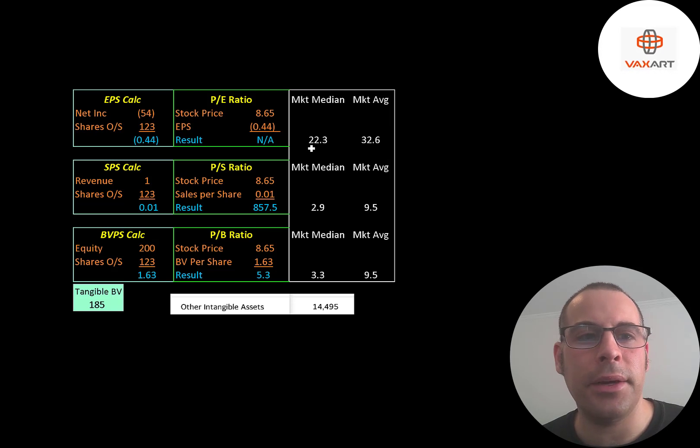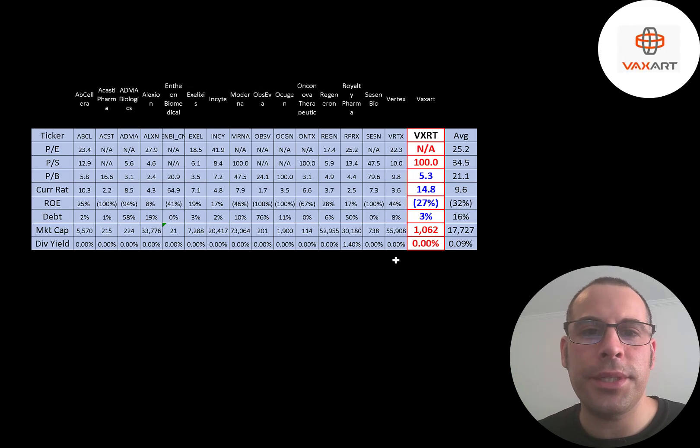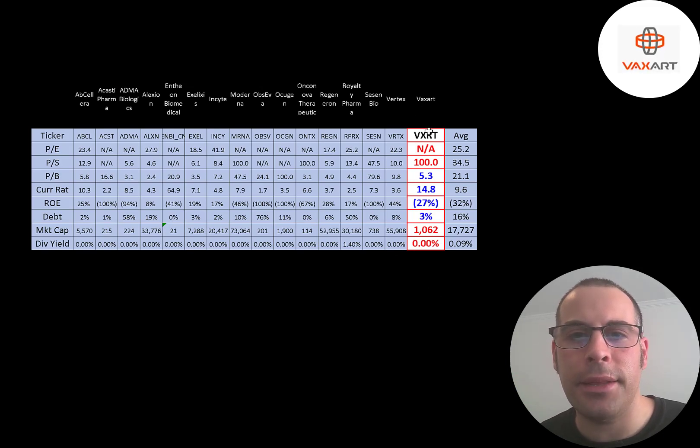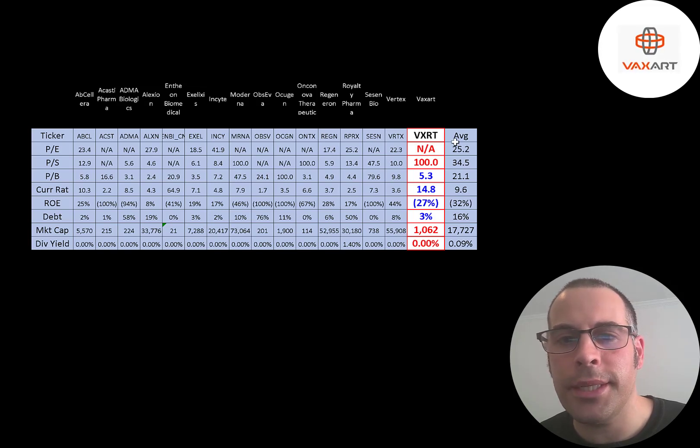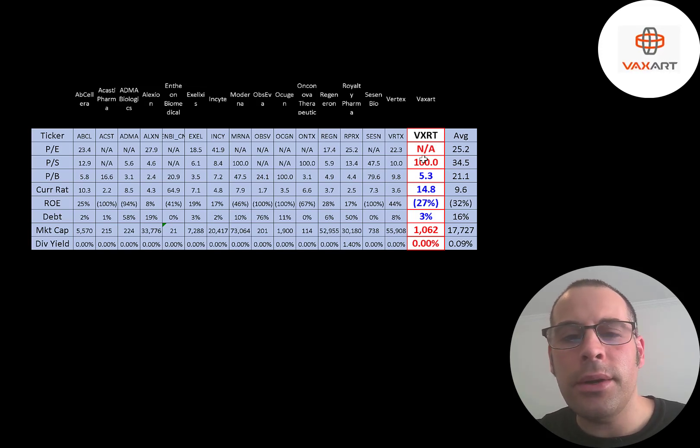Looking at their financial ratios: we can't look at the P/E because they have negative net income. They have hardly any revenue so they have a terrible price-to-sales ratio. Their price-to-book is decent at 5.3 because they have a lot of cash on their balance sheet. They've done capital raises so they have a high current ratio and quick ratio, with over $180 million of cash. Comparing to 16 companies in the same industry: their P/S is bad, price-to-book is good due to the recent capital raise, current ratio is high, ROE is below average but the industry average is negative, their debt is lower than average, and they're a small company at $1 billion market cap versus the industry average of $17 billion.